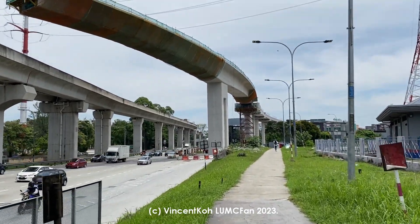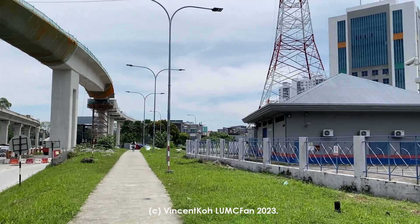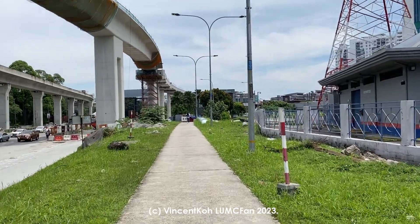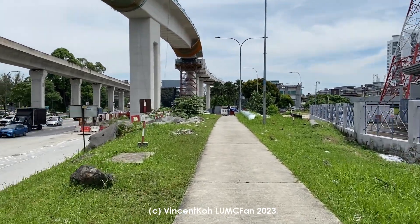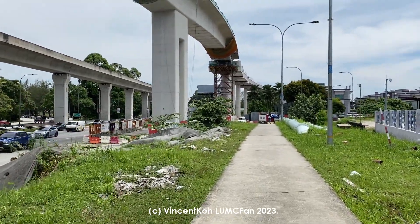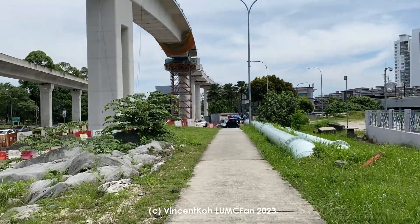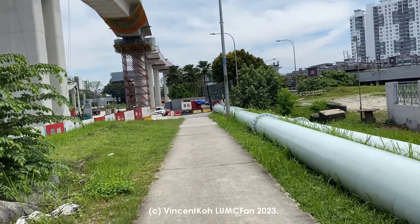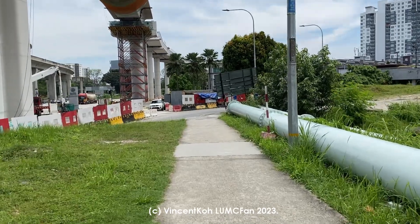But you do get train views here. So far everything seems to be wheelchair accessible as well.